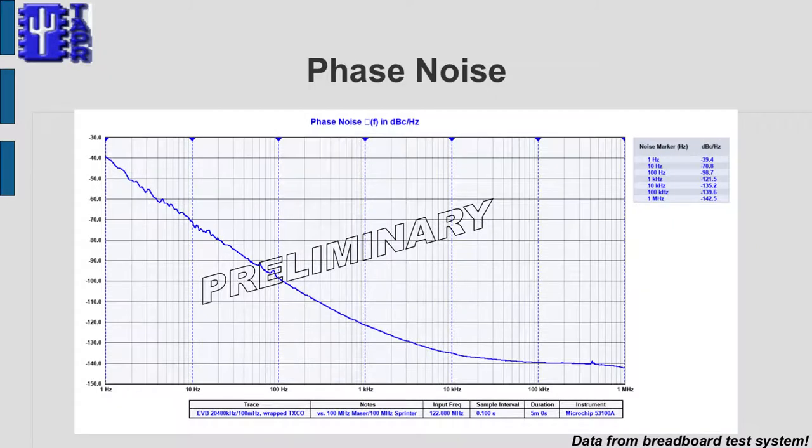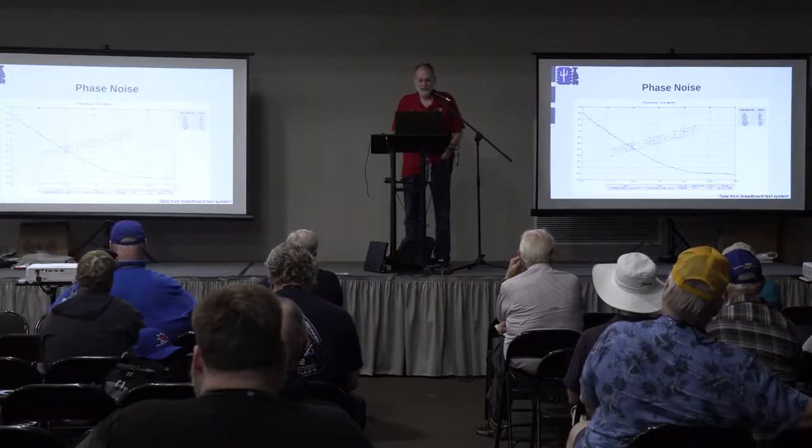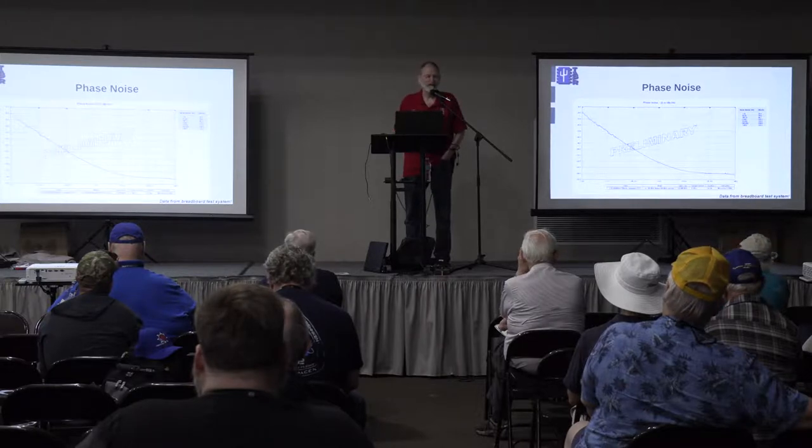Phase noise is important for RF. This is the curve at 122 MHz. Phase noise scales with frequency — the noise floor here is about minus 142 dBc per Hz one hertz away from the carrier. If we were looking at this at 10 MHz, it would be about 21 dB better. The performance isn't bad, but I was hoping for a little better than that.